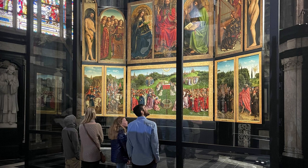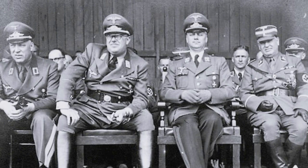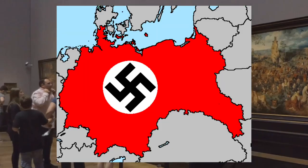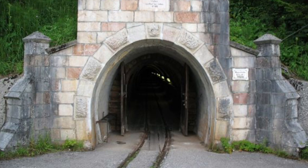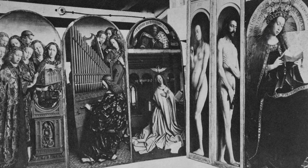But this masterpiece has a tumultuous history. During World War II, the Ghent Altarpiece became a coveted prize for the Nazis. Hitler, fascinated by the mystic symbolism in the altarpiece, ordered it to be seized and brought to Germany. It was hidden in a salt mine in Austria, alongside thousands of other looted artworks, in an attempt to protect it from the Allied bombings.